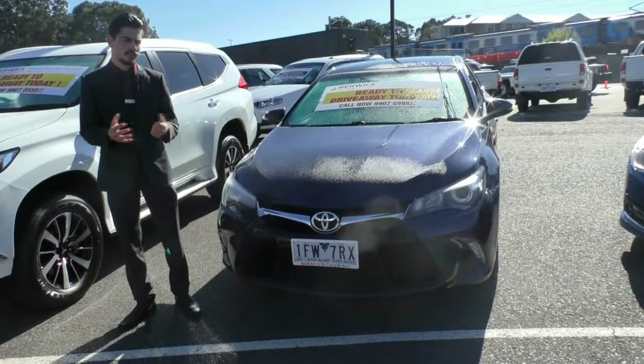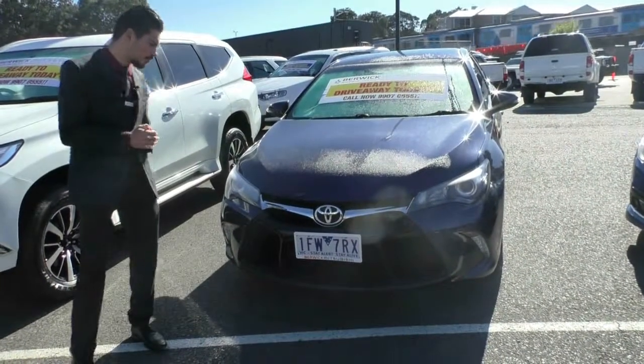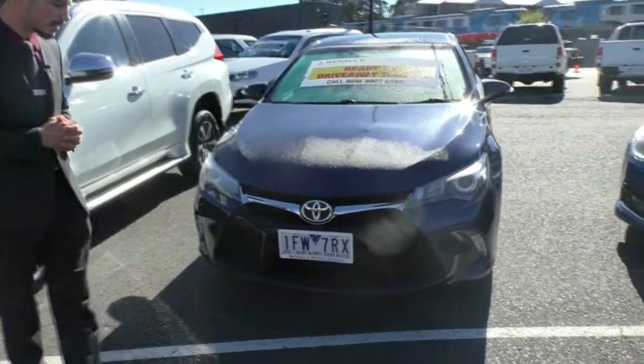Hi guys and welcome to Beric Mitsubishi. My name is Jamie. Today we're going to look at this beautiful 2015 Toyota Camry Atara S.